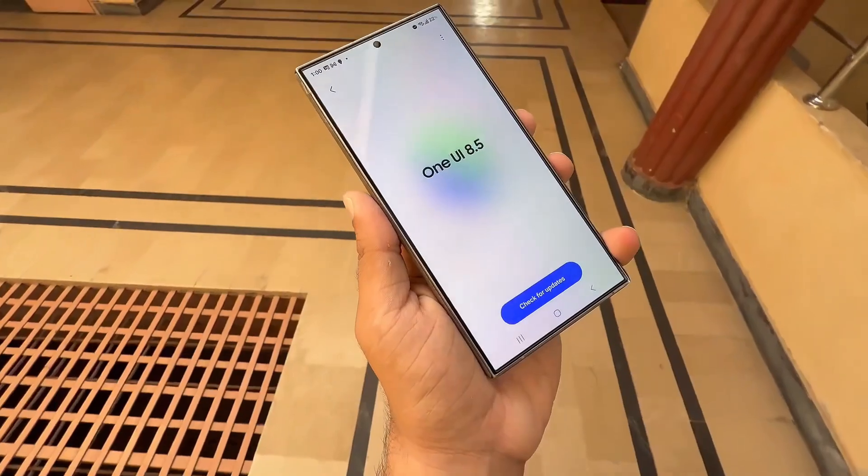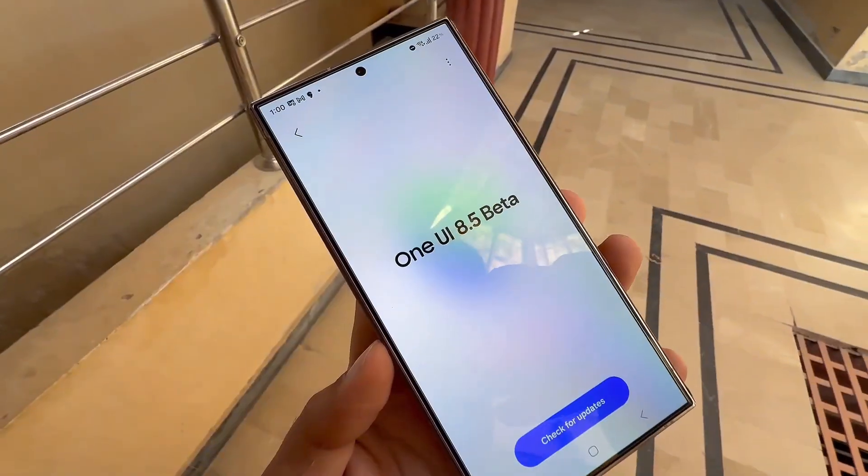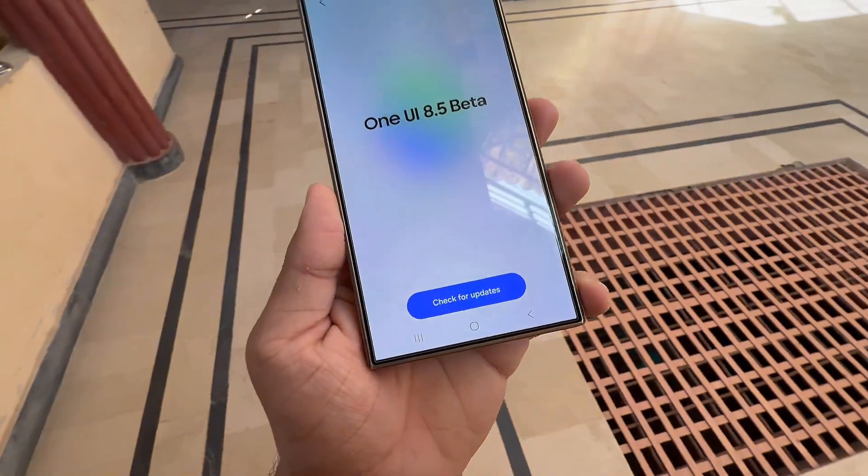Eligible devices for the One UI 8.5 beta include the Galaxy S series: Galaxy S25, S25+, S25 Ultra, and possibly S25 Edge, as well as the Galaxy S24, S24+, and S24 Ultra. On the Galaxy Z side: Galaxy Z Flip 6, Z Fold 6, Z Flip 7, and Z Fold 7.